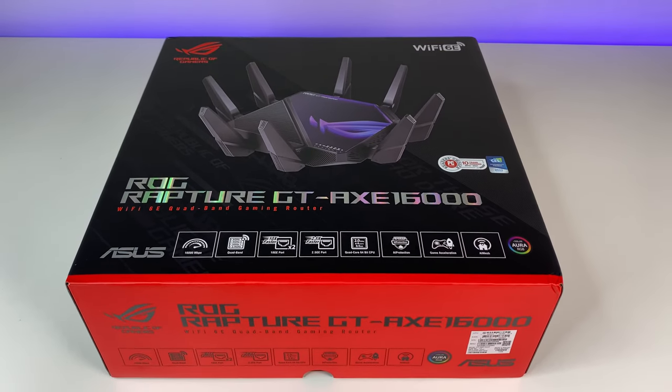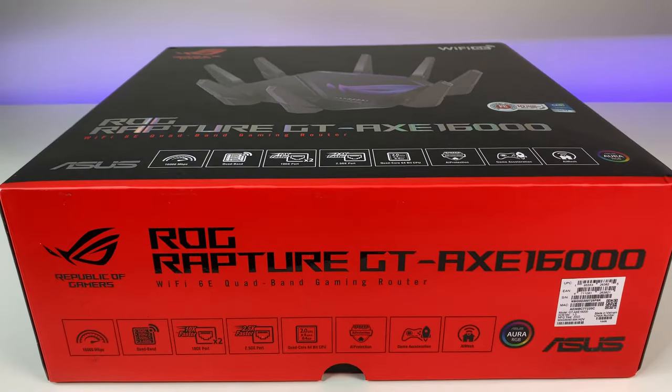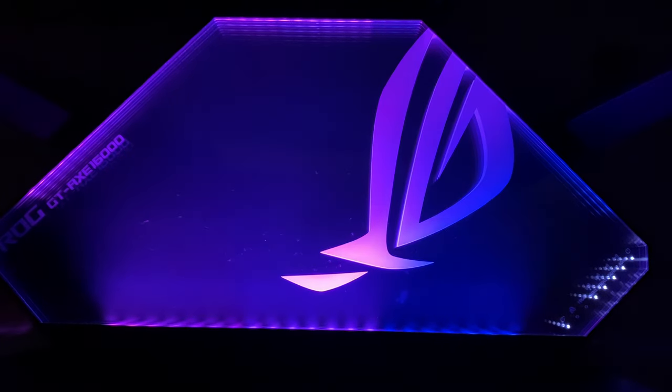Now let's look at the specs. The Wi-Fi 6E router is powered by a quad-core CPU running at 2GHz, 2GB RAM, quad-band Wi-Fi 6E, beamforming, OFDMA, MU-MIMO, WPA3, and can connect up to 200 devices or more.